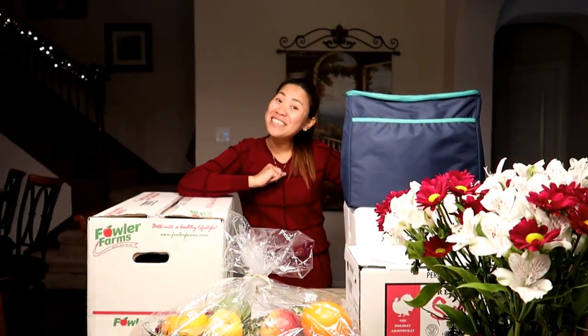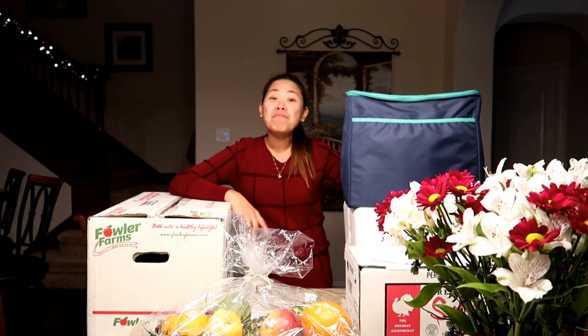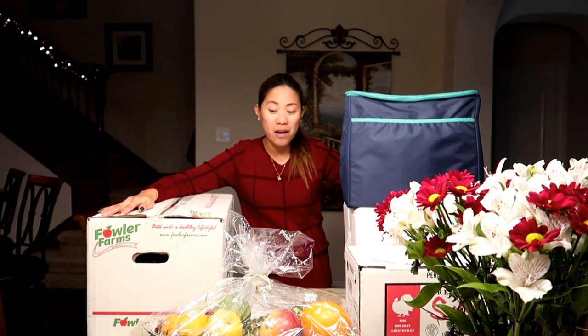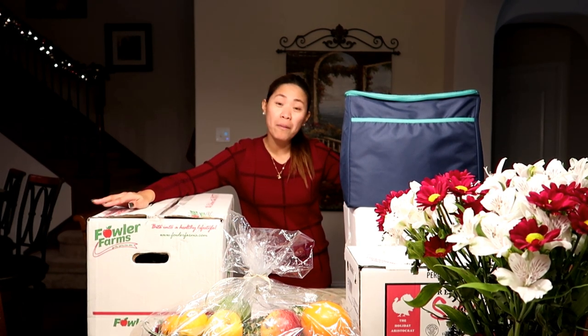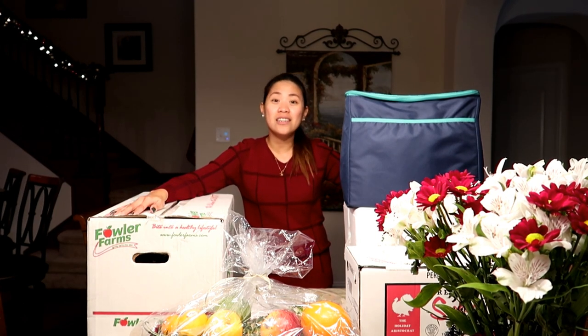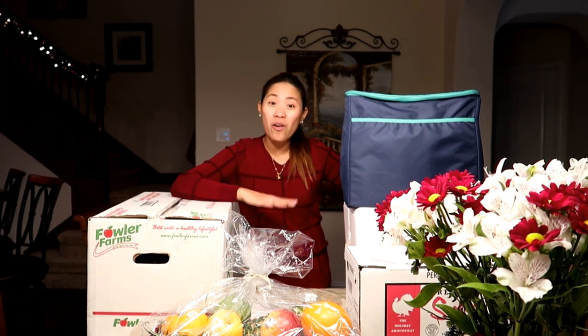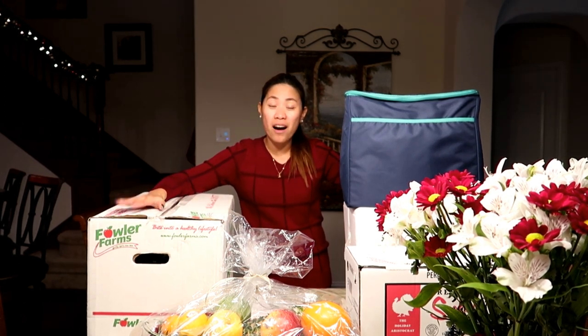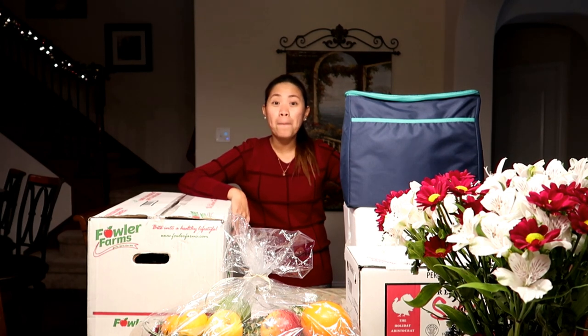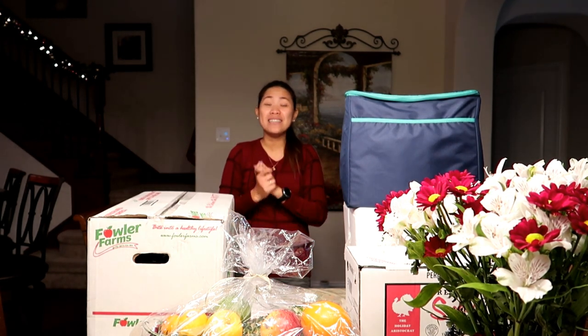Hi guys, welcome to my channel! Today I'm not gonna cook but I will be doing a grocery haul. As you can see, I have a bunch of boxes in front of me here, and these groceries we didn't buy — they were given to us by the company where my husband is working.